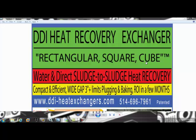Welcome to the DDI heat exchangers rectangular channels presentation. It's a unique patented heat exchanger that has rectangular channels, and the beauty of it is that it has a wide gap — normally at least three inches — so nothing will ever get plugged in it.